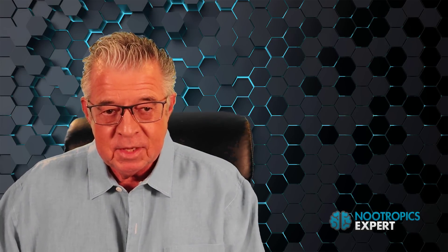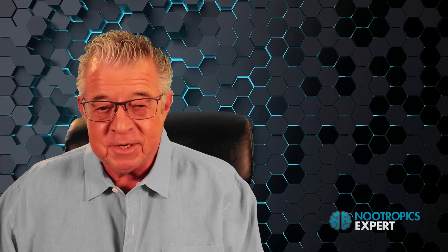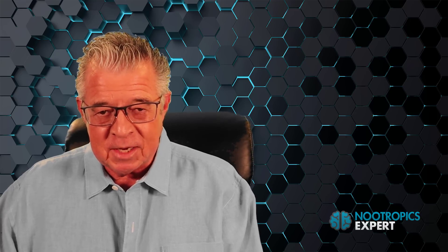I'm David Thoman, author of Nootropics Expert and this YouTube channel. In this video you'll discover the nootropic benefits of alpha lipoic acid. This is an update to the video I did on alpha lipoic acid several years ago. You will learn why we use alpha lipoic acid as a nootropic supplement.